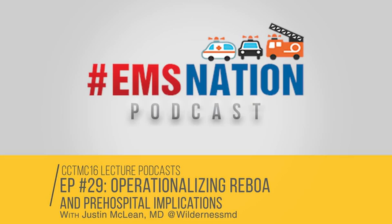Today we are going to be digging into operationalizing REBOA. REBOA is a device we've heard quite a bit about in the emergency department space, especially with the transition from the 9 French to the 7 French catheter. Dr. Justin McLean talks about how to operationalize the deployment of this device and the associated protocols within one's service. This is the lecture on REBOA — the Resuscitative Endovascular Balloon Occlusion of the Aorta — and its pre-hospital implications.